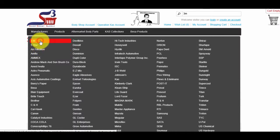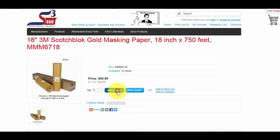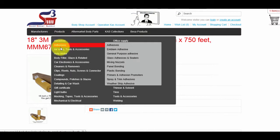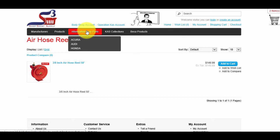For instance, if you scroll over 3M, you will find all products related to 3M with full pricing. Click on a product, then Add to Cart to add it to your shopping cart. On the Products tab, located next to the Manufacturers tab, click on the Products tab and scroll to the item or category you are looking for. Once you find the item, click Add to Cart. The tab next to Products is the Aftermarket Body Parts tab, which includes items for most car models.